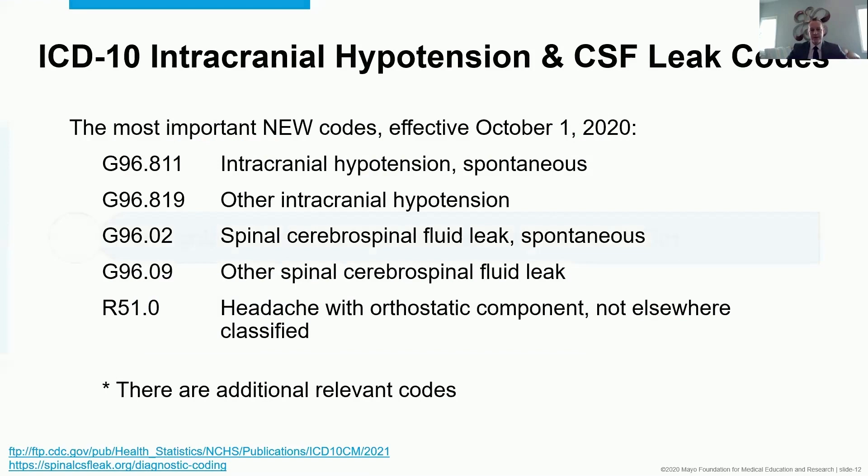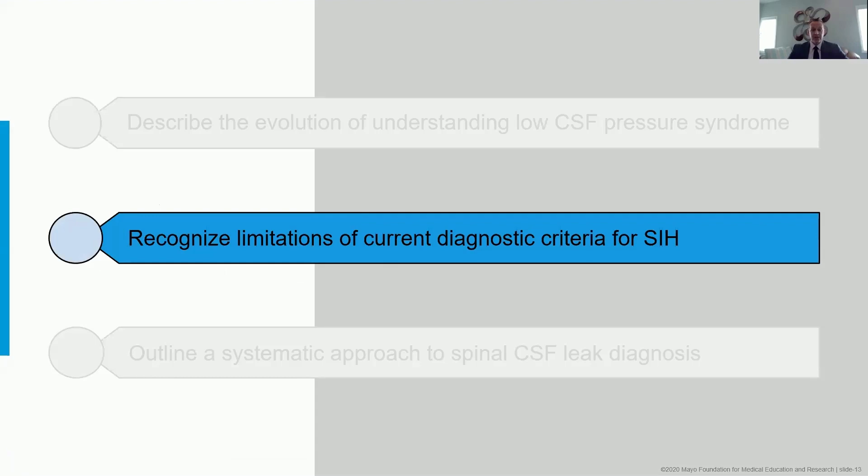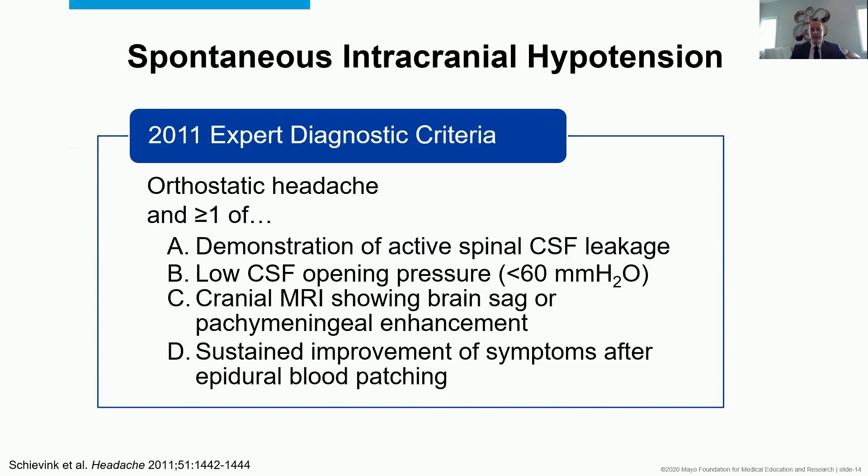Let's get into the meat of the talk by recognizing limitations of the current diagnostic criteria for SIH. One of the earlier sets of criteria said this syndrome is orthostatic headache plus at least one of the following: you can demonstrate active spinal CSF leakage, document low CSF opening pressure below 60 millimeters of water, show abnormal brain MRI with brain sag or dural enhancement, or — at least back then — response to a blood patch might serve as a diagnostic criterion.